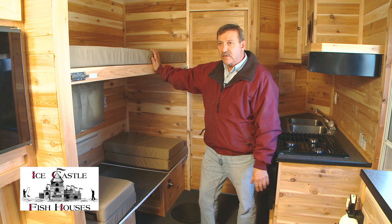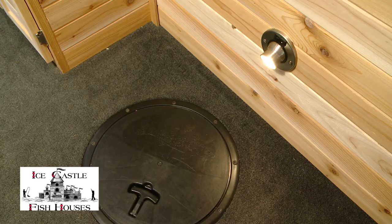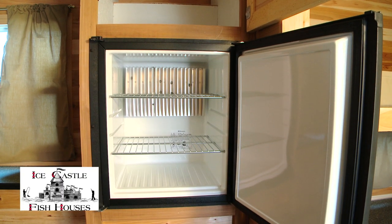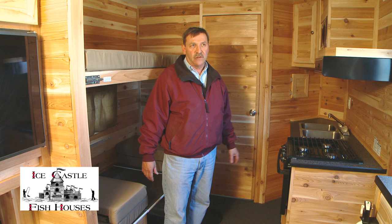You have a 30 by 72 inch top bunk which pulls up out of the way. It has six holes with lights. It's got a refrigerator. Everything you need for camping is in this unit. It comes standard with a 20,000 BTU furnace and all cedar interior.